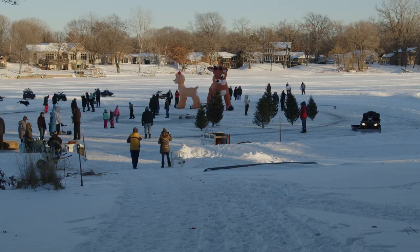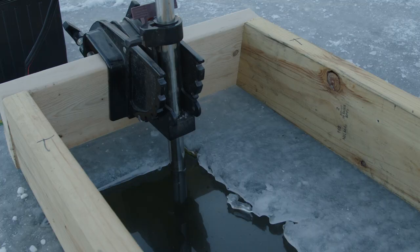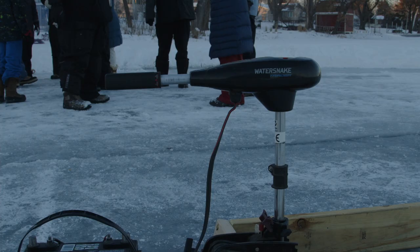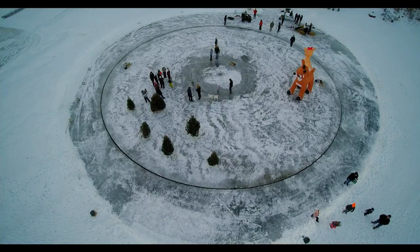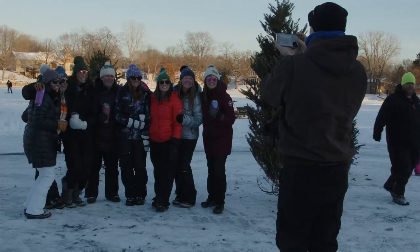A few hours later, the massive sheets of ice are finally moving — going once around about every six minutes, thanks to a few strategically placed trolling motors. They put out 30 to 50 pounds of thrust, running at about half speed. The result looks super good.